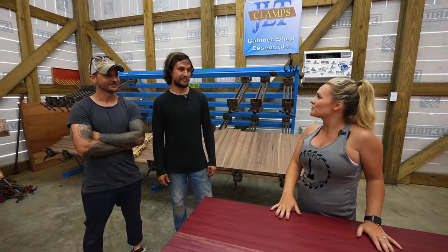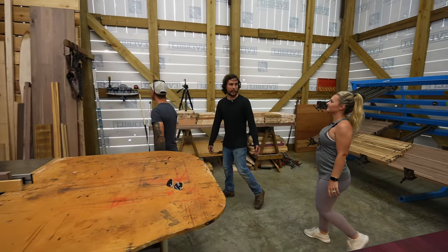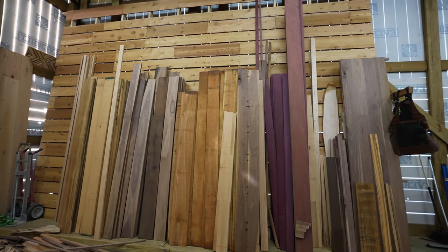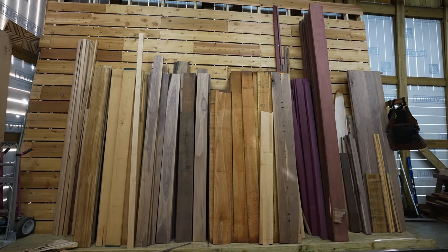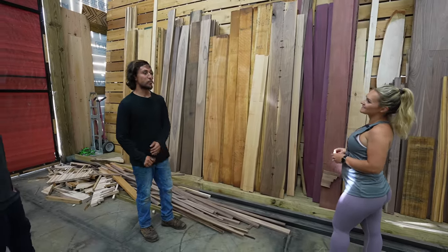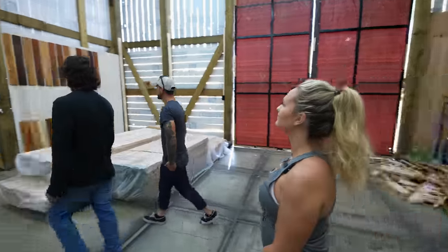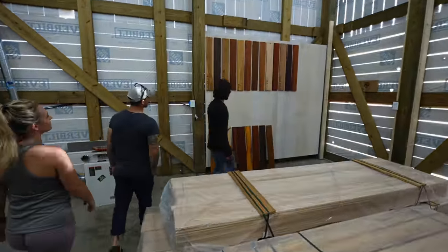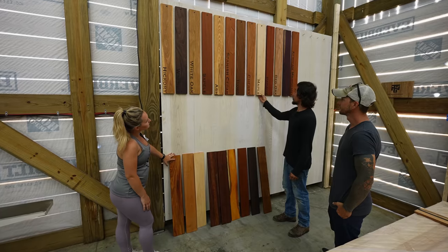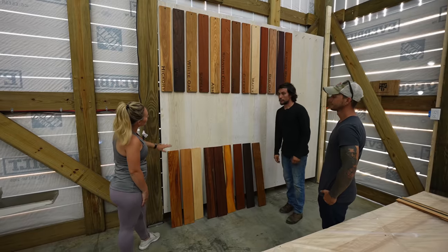That was really cool learning about how you made this table — but I also want to know what else you guys do here at the shop. We specialize in making tabletops and countertops, and we also sell hardwoods to local woodworkers. We can get any variety of wood, exotic or domestic. Most of our stock goes into making our products, but whenever we order lumber they send us way more than we need, so we end up selling the excess to local woodworkers. Over here are all the different varieties we offer — we have samples so customers can see the finished product, feel the difference between, say, red oak and white oak.